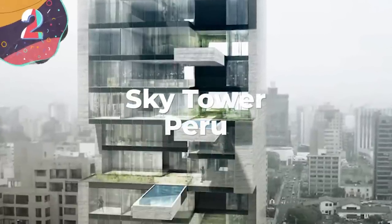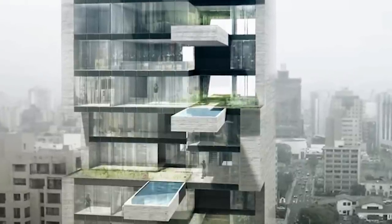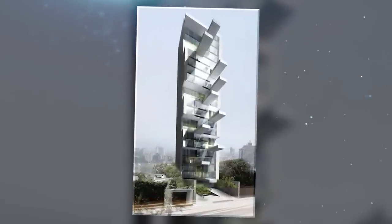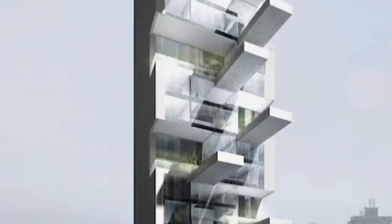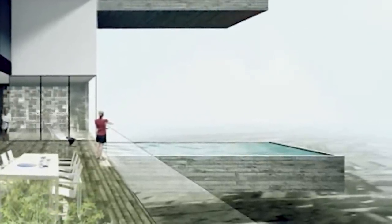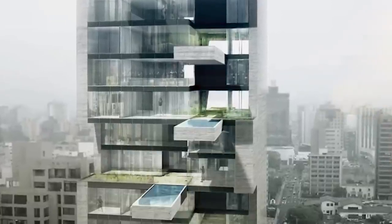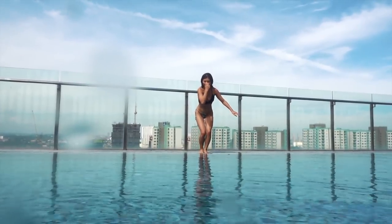Number 2: Sky Tower, Peru. The next entry is as terrifying as it is insane — enough to make you want to push the designers into their very own pool. Construction of the Sky Towers in Lima, Peru is already underway, and the 20-story building will rise high above the city with wonderful views of a local golf course. But one feature quite literally stands out: multiple concrete swimming pools jutting out from the building's facade and overlapping one another. Looking down from the edge is enough to make even the bravest adventurers lose their lunch.